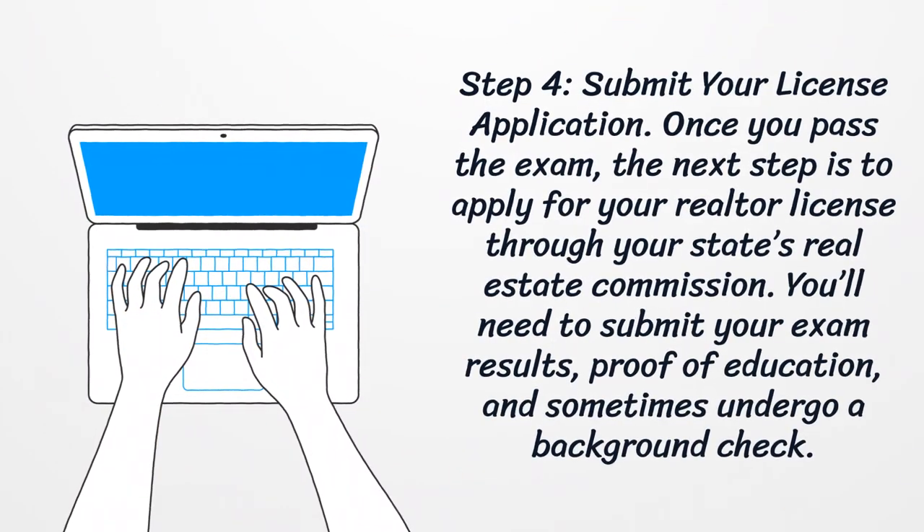Step 4: submit your license application. Once you pass the exam, the next step is to apply for your realtor license through your state's real estate commission. You'll need to submit your exam results, proof of education, and sometimes undergo a background check.